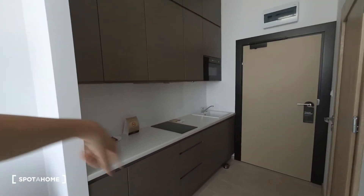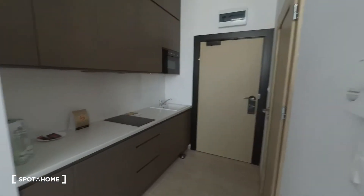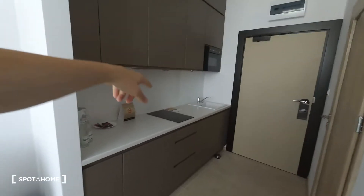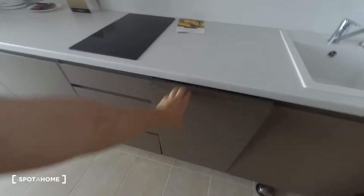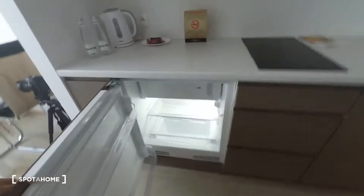The kitchen is connected with the hall, so this is the entrance to the apartment. You have a stove, you have an oven, there is also a dishwasher, and a fridge with a freezer.